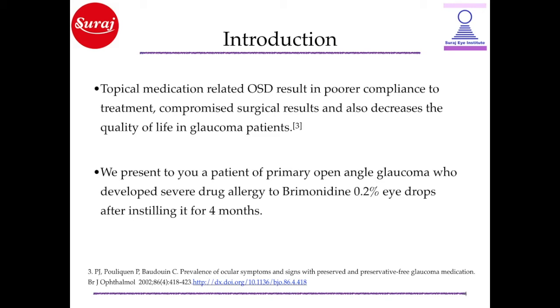We present to you a patient of primary open-angle glaucoma who developed severe drug allergy to brimonidine 0.2% eye drops after instilling it for 4 months.